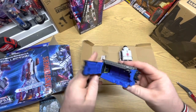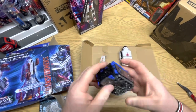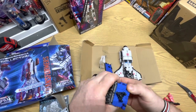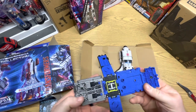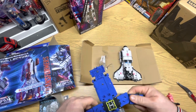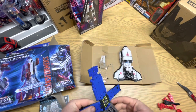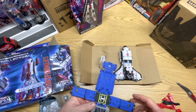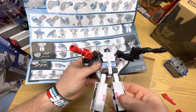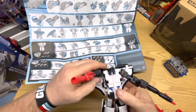Here's the train part — it hooks onto the train. Good paint on it. This is the landing base for the shuttle. I kind of feel like this is like Astro Train, sort of, in a way. Maybe the same mode, I don't know — it's been a while since I've had Astro Train. Good paint detail. The arm snapped in.